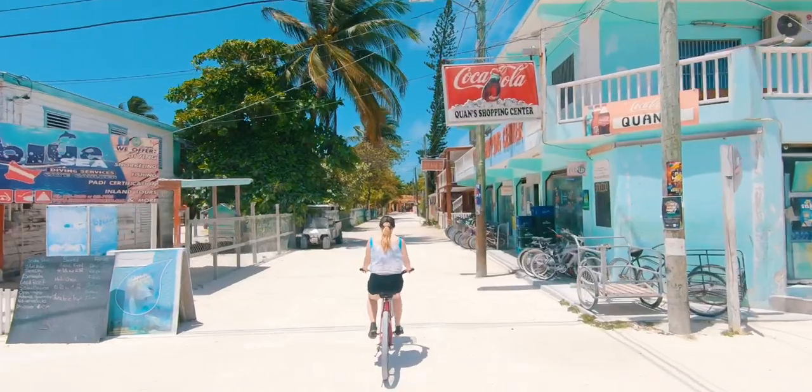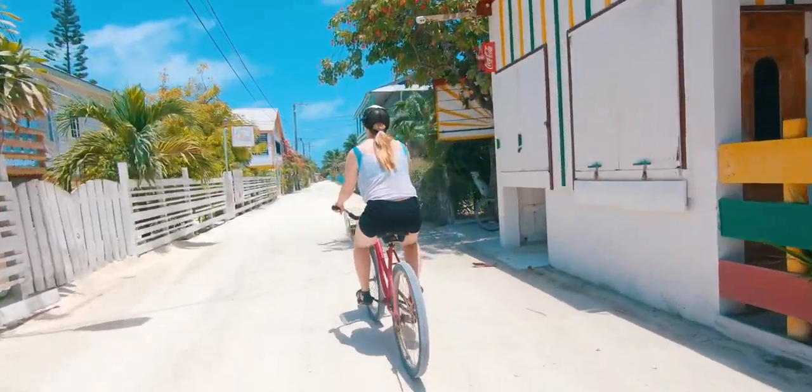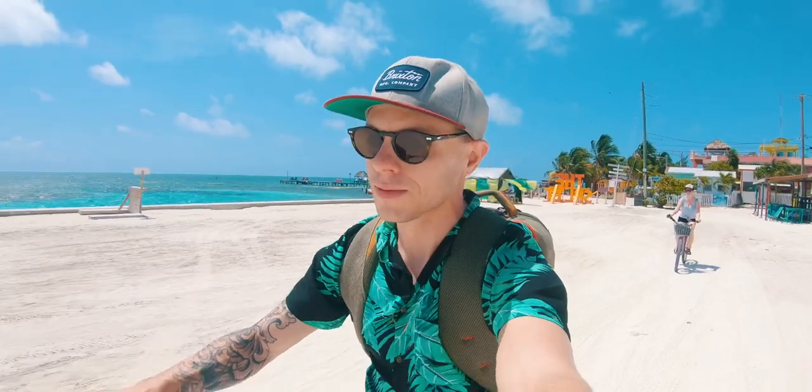Caye Caulker is a really small island — you can walk the whole thing in about 20 minutes. But a better way to see the island is actually to rent bicycles. We had bikes for a few days, but realistically you need them for like one day. You can just cruise around on them; they give you a bike lock so you can lock it up everywhere, but it is really hot and humid so you're gonna sweat a ton.